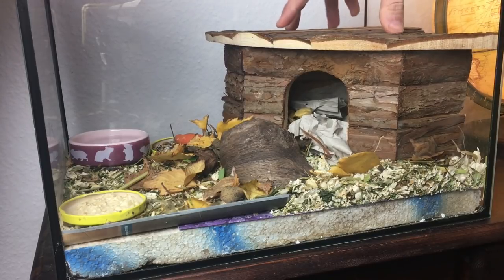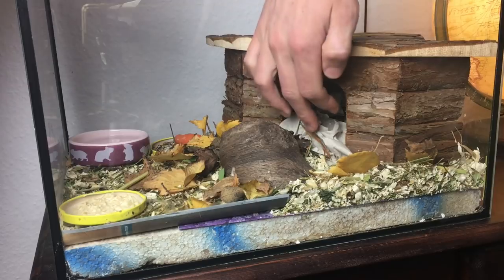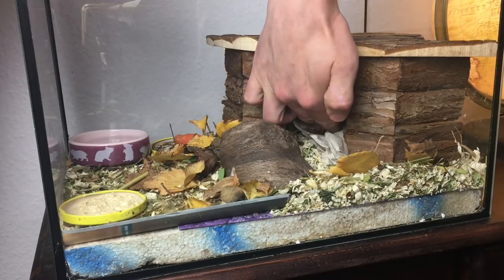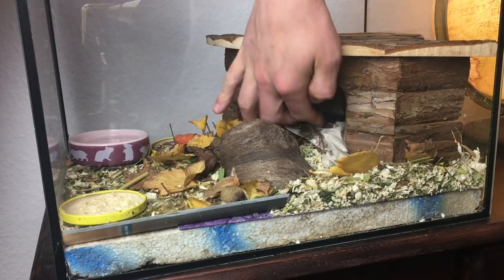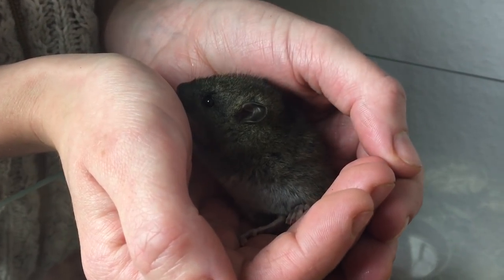Hier kann man auch nochmal ganz gut sehen, dass ich unten natürlich auch so ein bisschen Styropor hingepackt habe. Das ist einfach dafür, damit die Kleine es auch schön warm hat, weil die, wenn die noch so jung sind, ihre Körpertemperatur einfach noch nicht so gut selbstständig aufrechterhalten können.